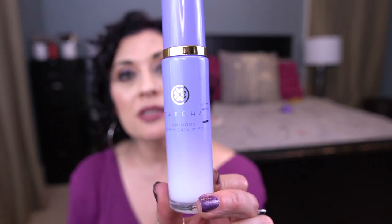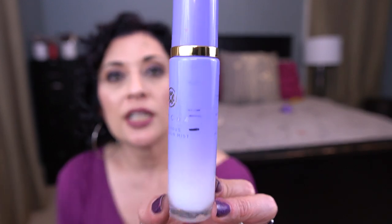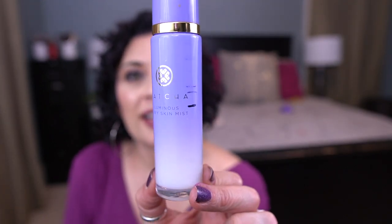Before the lip products, I have one facial spray — the Tatcha Luminous Dewy Skin Mist. I've had this in a project before and I have not used it since then. It's an older product so I really need to use it up.